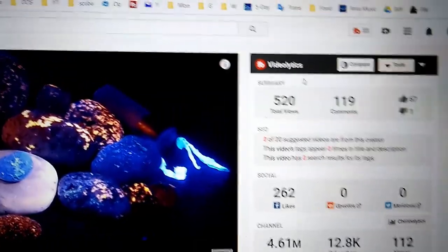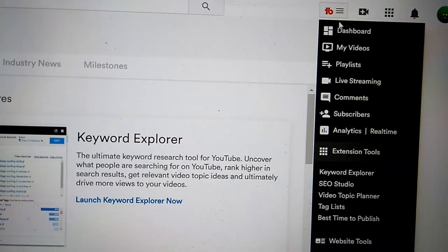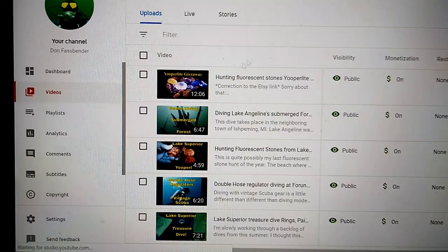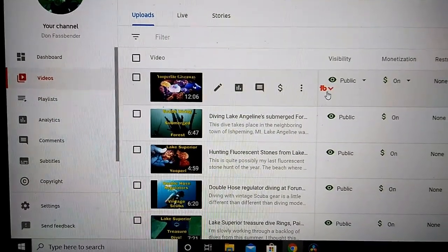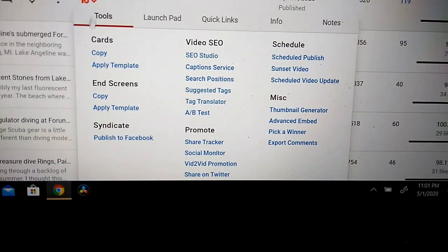The program I'm going to be using is called TubeBuddy. I click on this little icon here and there's a drop-down menu — it says 'My Videos.' I click on that. It brings me to this screen and there's the video. I'm going to click on the TubeBuddy drop-down menu here, and then you see in this little section — I like this program, it's really neat.